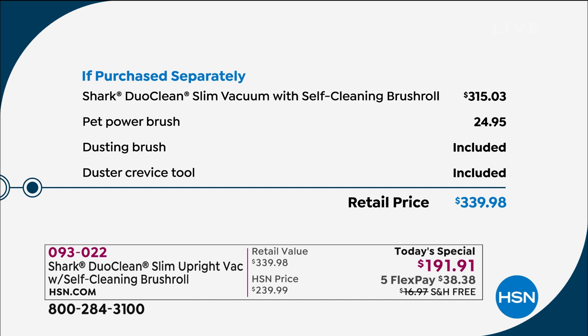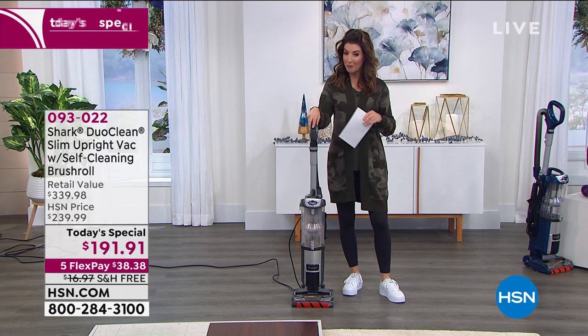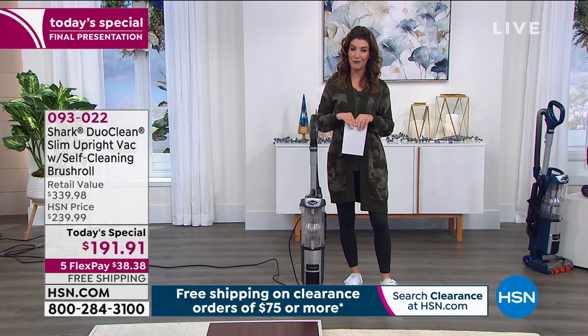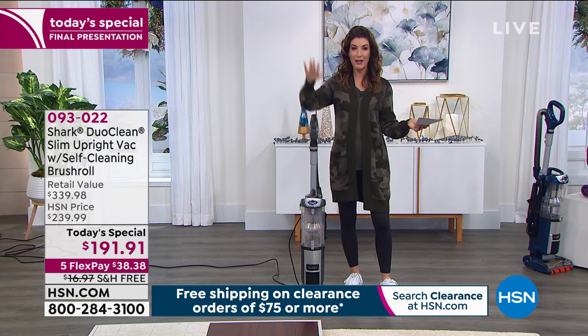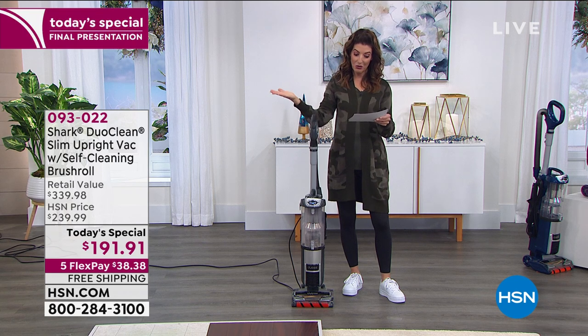The Shark DuoClean on its own is a $315 value. We're including the pet power brush, the dusting brush, and the crevice tool — the whole package — for about $150 off retail. If you were to buy all those items separately, you'd spend $339. Today, for the last and final hour, you're saving $150 off and getting interest-free payments. All we need is $38 and change down today, plus free shipping and handling, saving you another $17.